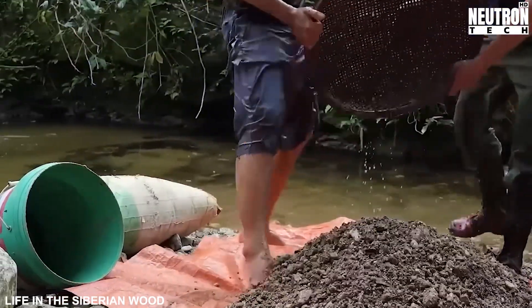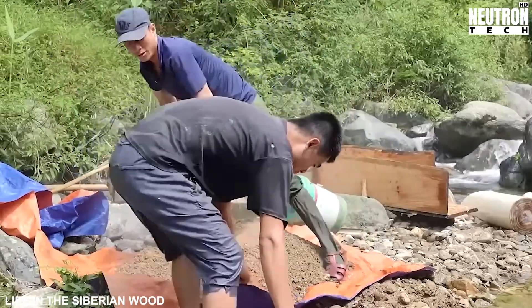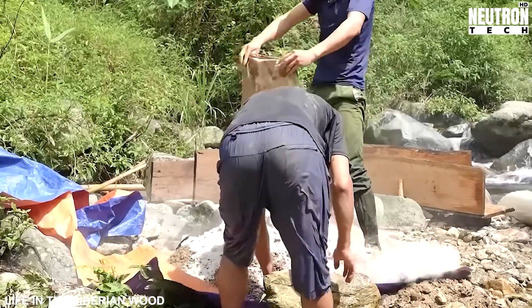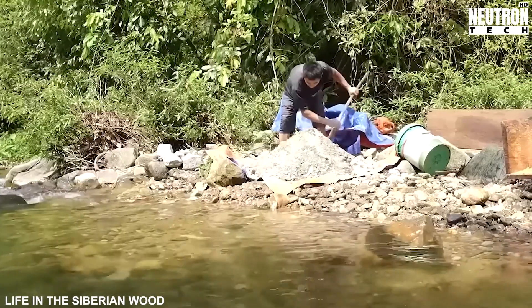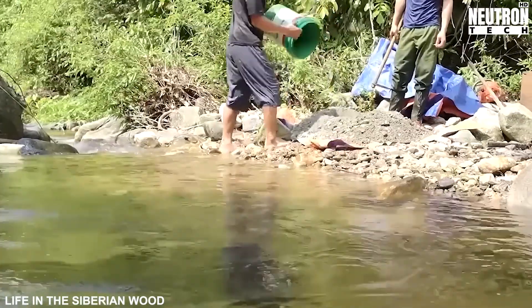Let's zoom out for a moment to appreciate the breathtaking canvas where this cabin is taking shape. You're witnessing craftsmanship unfold in the legendary taiga — Earth's Emerald Crown — that stretches an almost unimaginable 12 million square kilometers across Russia's northern realms. This isn't just any forest; it's the planet's largest wooded territory.